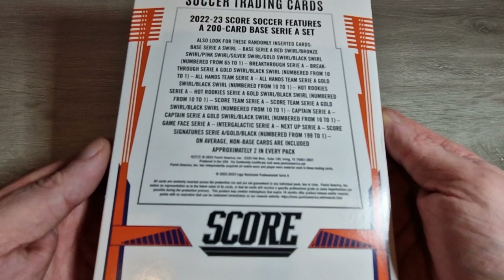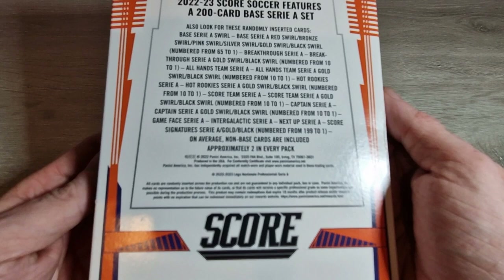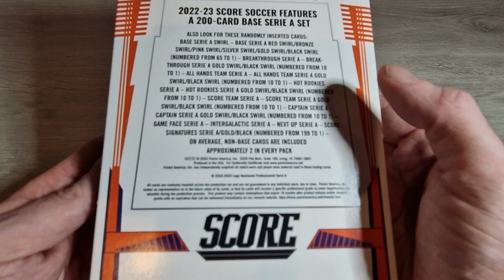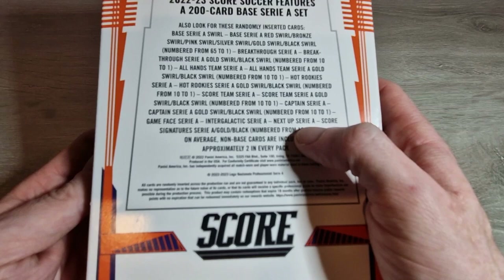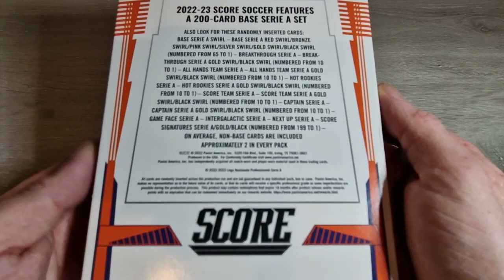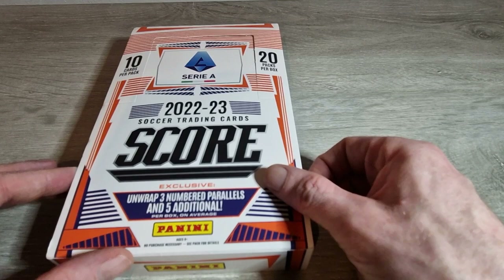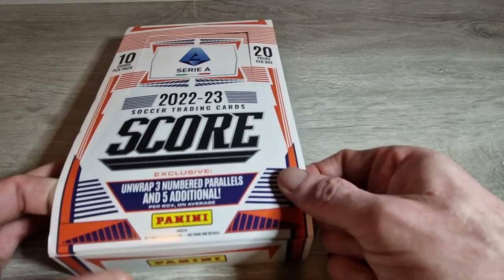Before I get into it, I'll just show you the back of the box - pause if you want a proper long look. There are some nice ones to get: one-of-ones, black swirls, black lasers - that's what you really want. There are three numbered cards per box on average, and autographs I'd imagine come at maybe two or three per case. There are some nice autographs too - Maldini, Barkham, Van Basten, Lucas Podolski, who I used to love on FIFA.